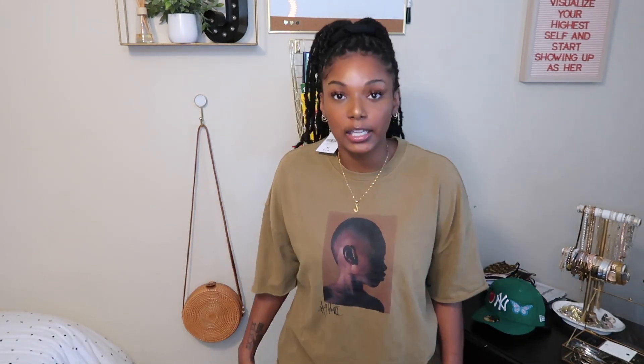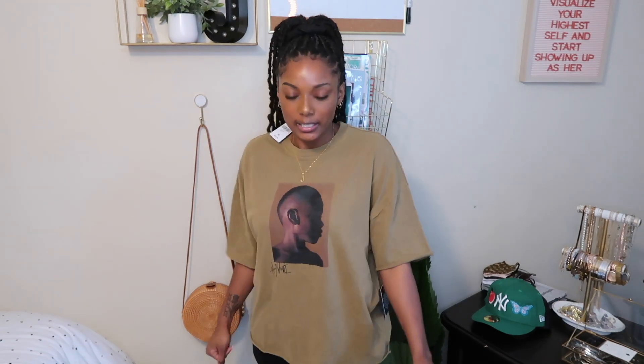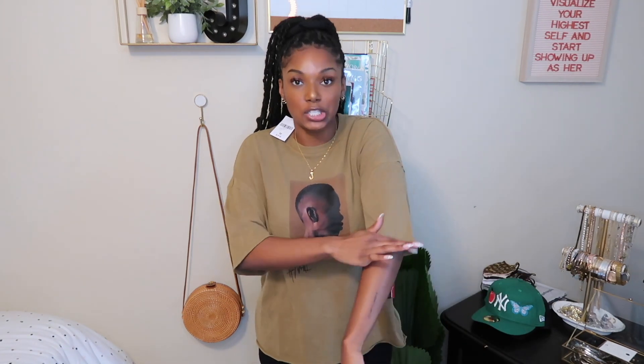I really like the color and I got it in a large because I wanted it to be oversized — I could wear it with some sweatpants. I really like the sleeves; they're rolled because they're cut, not stitched all the way, and the same detail is at the bottom. I'm a big fan of this shirt and I cannot wait to style it.